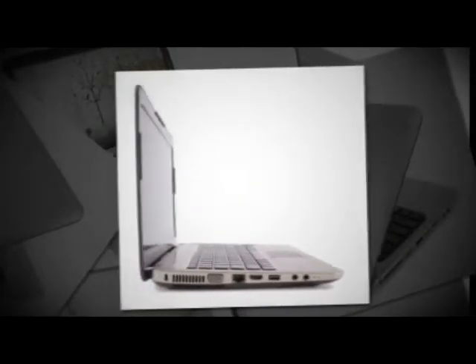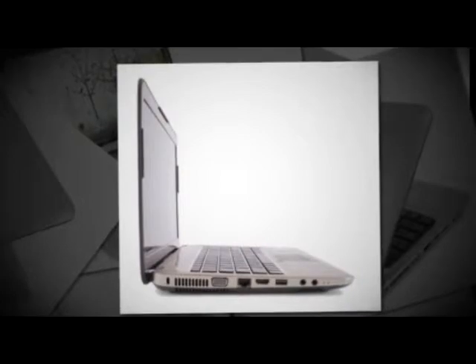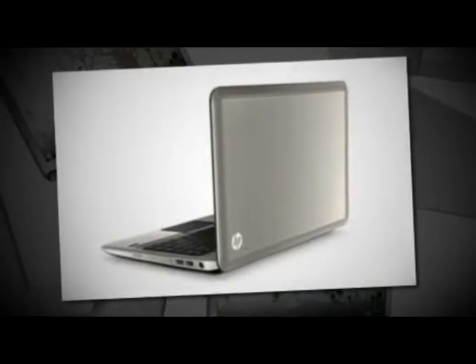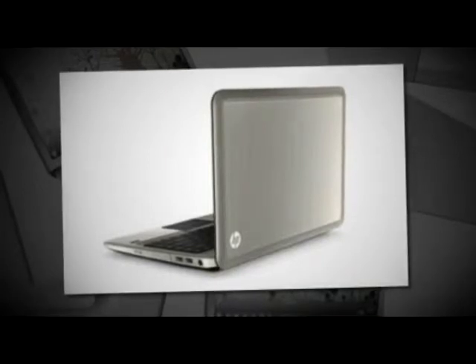Along with that, a 640GB hard drive that holds thousands of songs, photos, and documents. This item has a screen resolution of 1366x768, weighs 4.41 pounds, runs on Windows 7 Home Premium, and has a processor speed of 2.3 GHz.